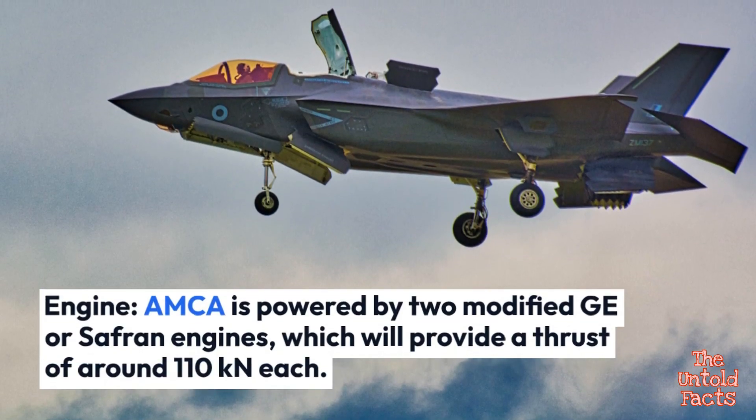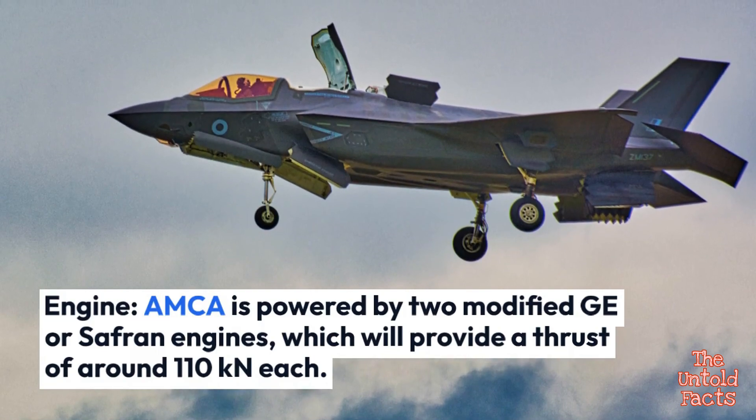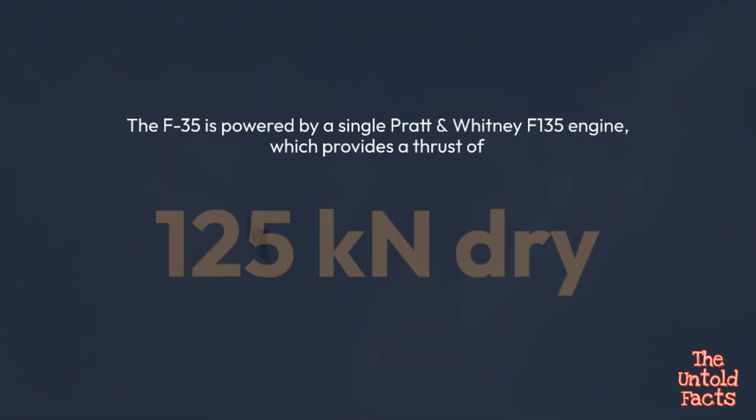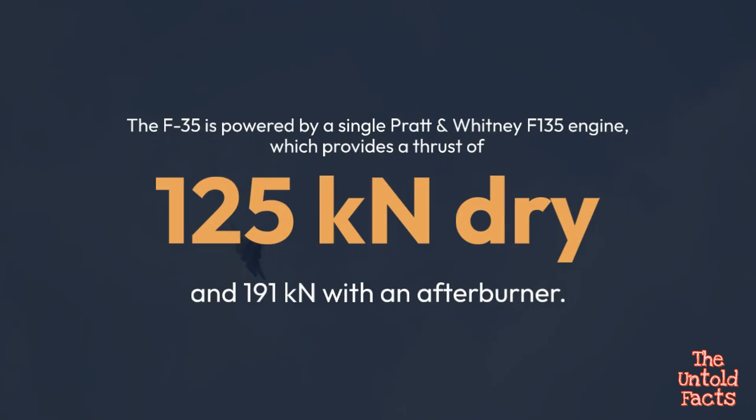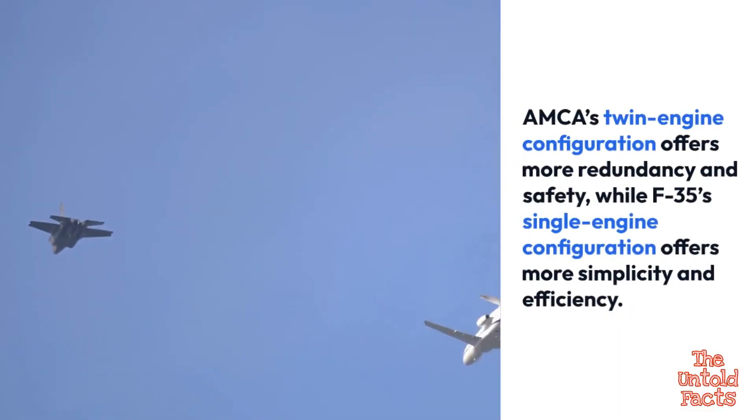AMCA is powered by two modified GE or Safran engines, which will provide a thrust of around 110 kN each. The F-35 is powered by a single Pratt & Whitney F-135 engine, which provides a thrust of 125 kN dry and 191 kN with afterburner. AMCA's twin engine configuration offers more redundancy and safety, while F-35's single engine configuration offers more simplicity and efficiency.